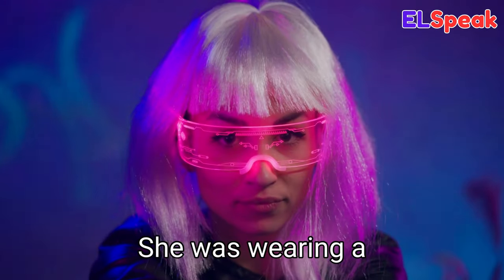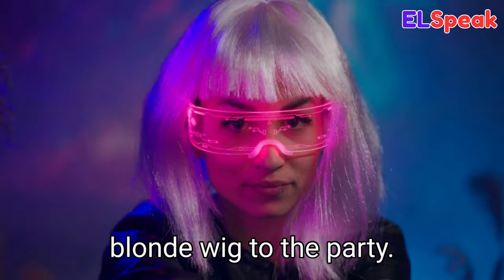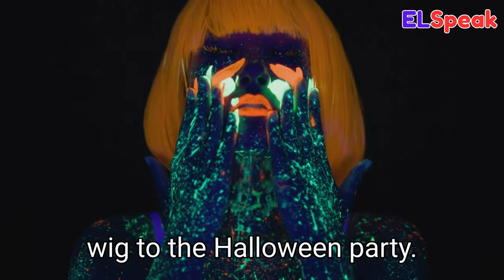Wig. Wig is a hairpiece or toupee made of natural or synthetic hair. She was wearing a blonde wig to the party. She was wearing an orange wig to the Halloween party. The girl was wearing her favorite blue wig.